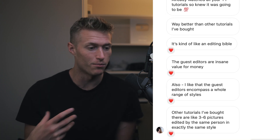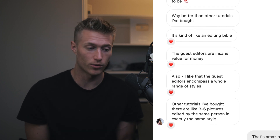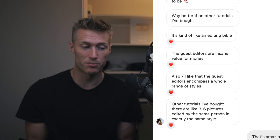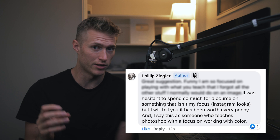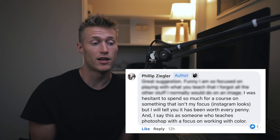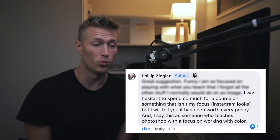We've helped over 500 people so far and they're saying things such as: it's kind of like the editing bible; the guest editors are insane value for money; I like that the guest editors encompass a range of styles. Other tutorials I bought are like three to six pictures edited by the same person the exact same way. I was hesitant to spend so much for a course on Instagram looks, but I'll tell you it has been worth every penny — and I say this as someone who teaches Photoshop and focuses on work with colour.